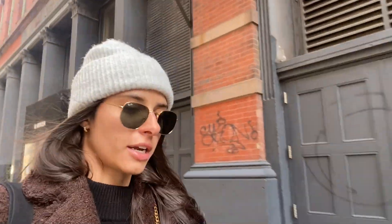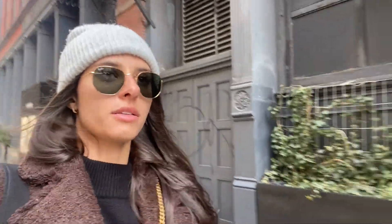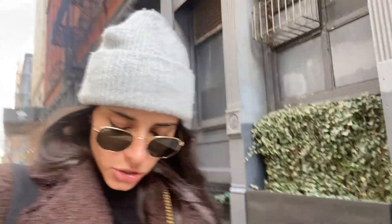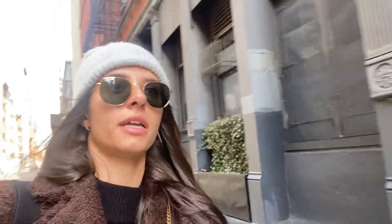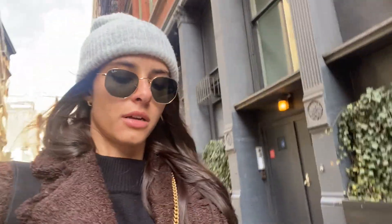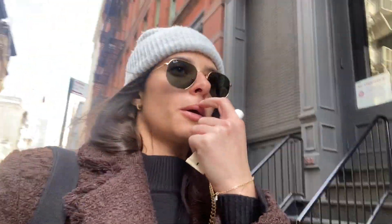I just came out of Sephora and kind of struck out. I wanted to get the Summer Fridays lip balm because I'm running out, and the Westman Atelier blush, but they didn't have it in stock. It was available for pickup this morning so I should have just done that before I went there, but that didn't end up working out. We are on our way to Anina Bing.